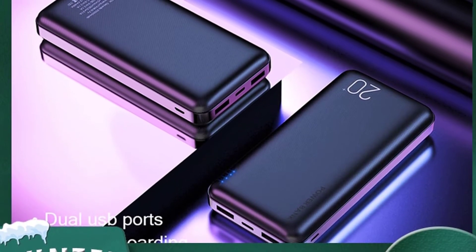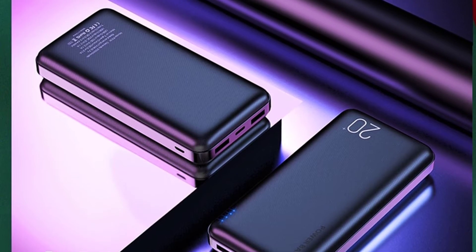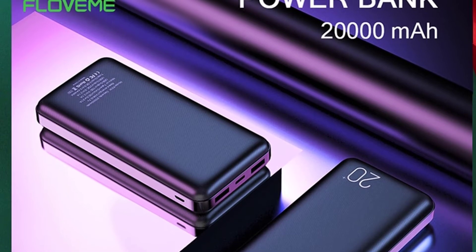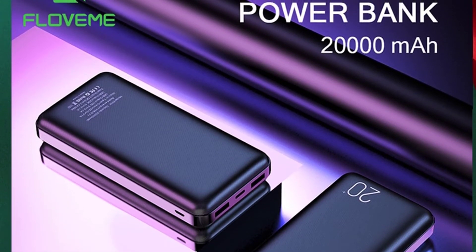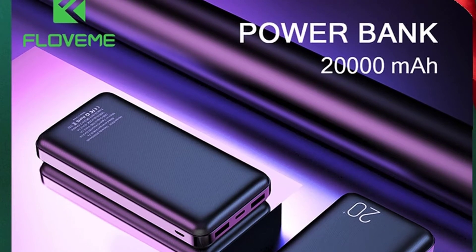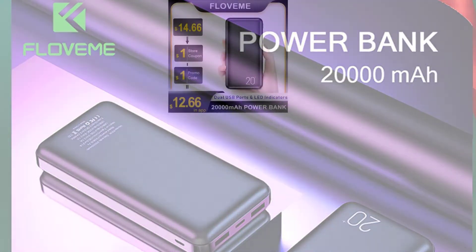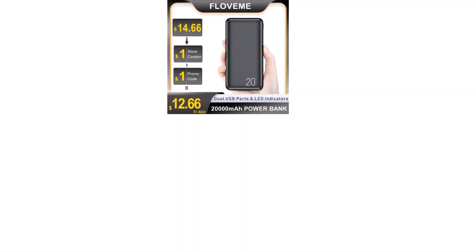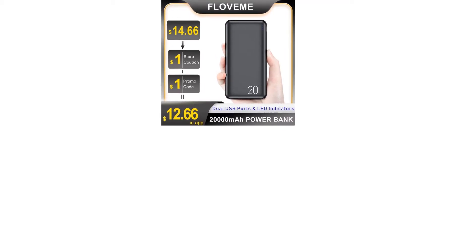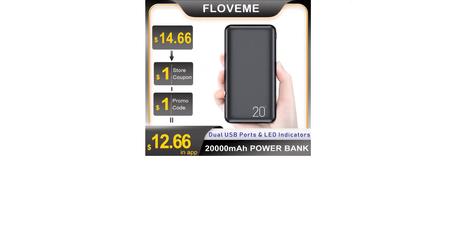Most power banks have a battery voltage of 3.7 volts, and the power bank needs to increase the voltage to 5 volts when charging a mobile phone, making the conversion efficiency only 3.7/5, which equals 74 percent. Also included is the heat generated during battery voltage boosting, and various wire consumption and self-consumption. These points add up to account for 30 to 40 percent of the power of the mobile power source.